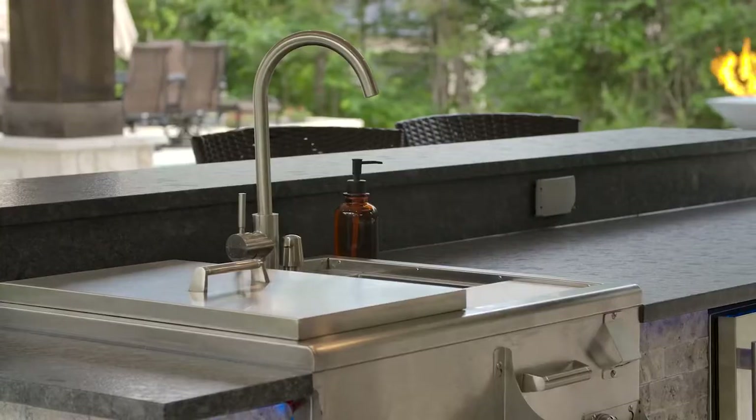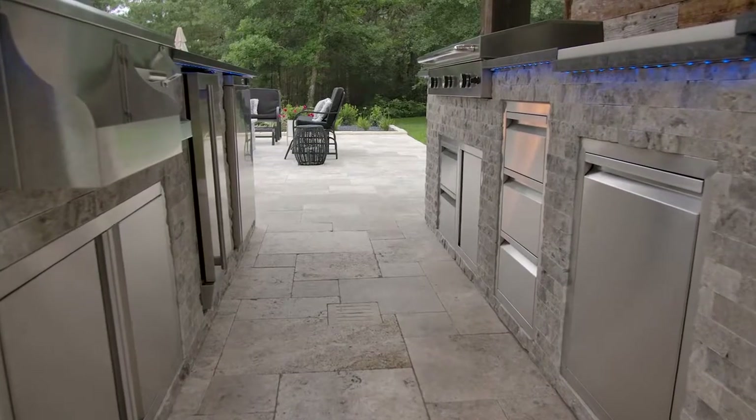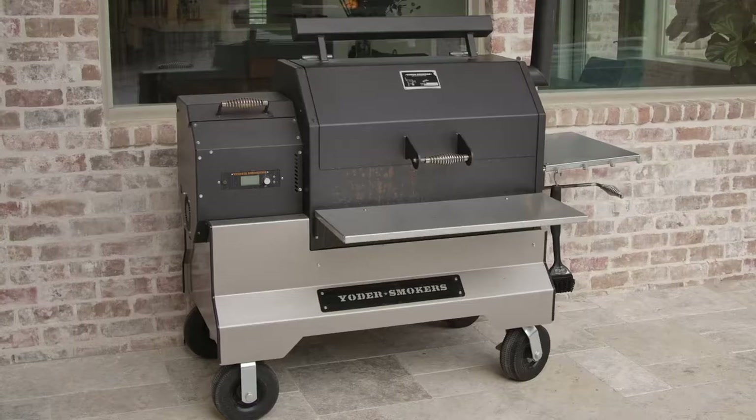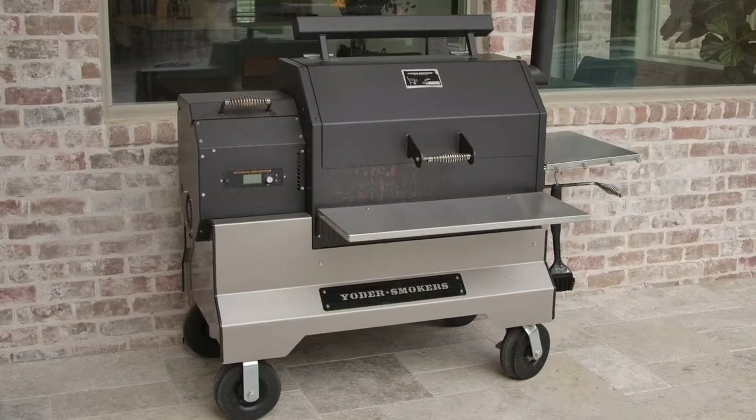The outdoor kitchen is equipped with a sink, fridge, ice maker, griddle, built-in cutting board, pullout trash can, and tons of storage. Throw in a Yoder pellet smoker on a competition cart and there's not much you can't cook in this kitchen.